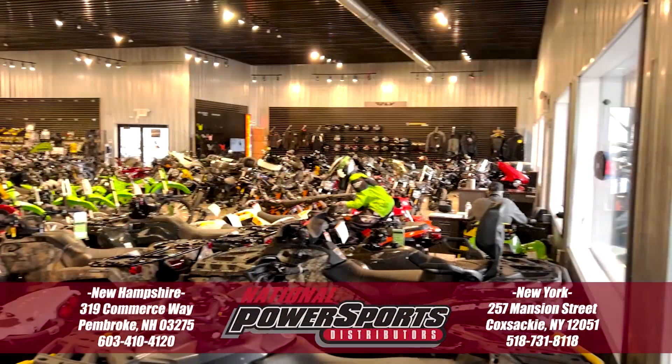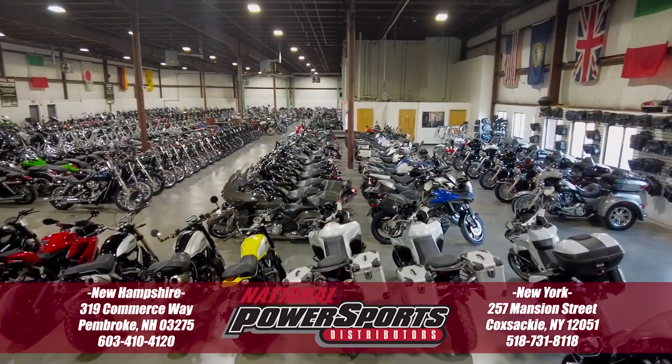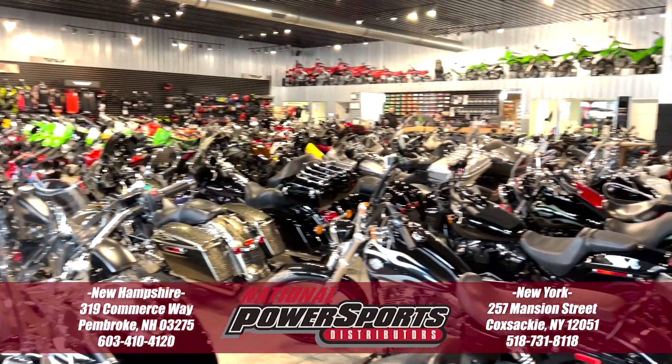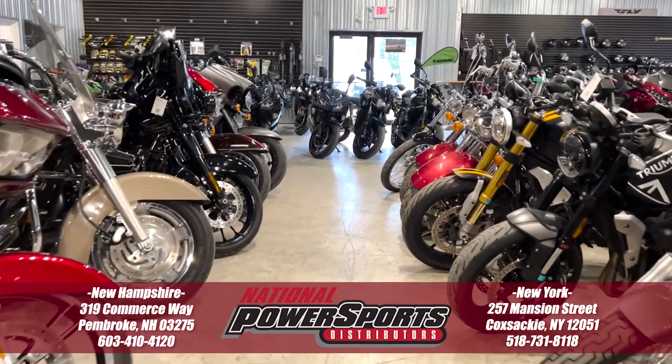To see everything we know about this vehicle, including full mechanical and cosmetic condition reports, the service repair order, high-resolution photos, and more, please visit the listing on our website. We have also purchased the CycleCheck's Vehicle History Report.